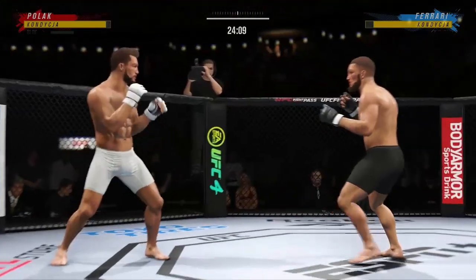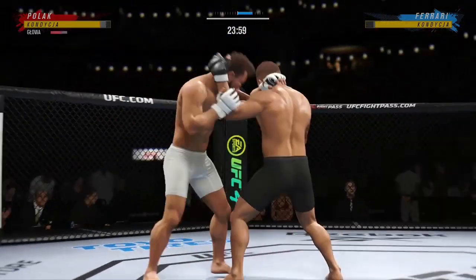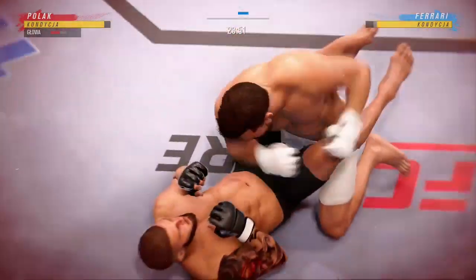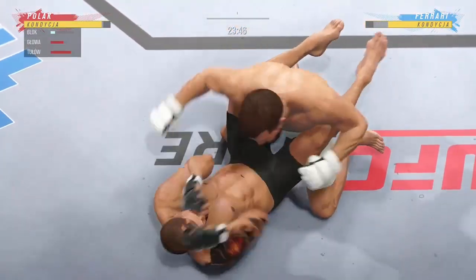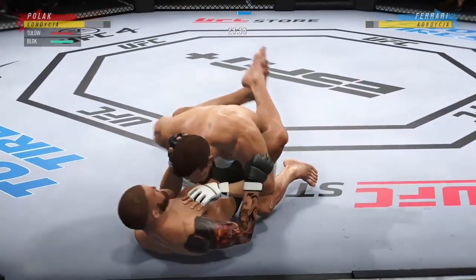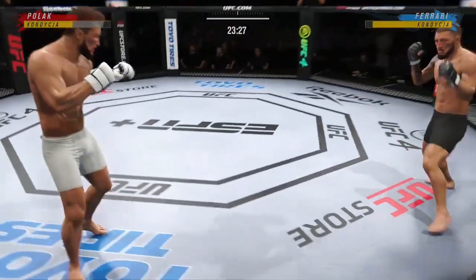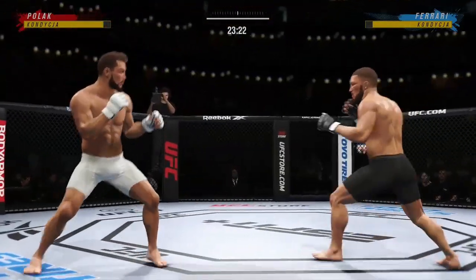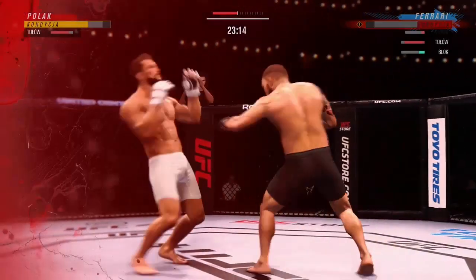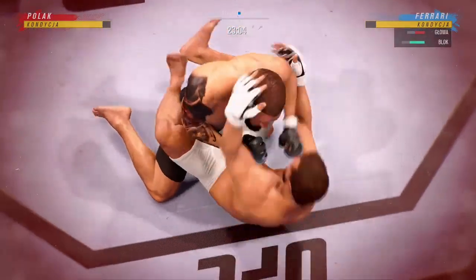Look at him chopping the wood — chop the wood with those leg kicks. Big punch lands over the top. Look at how he turns his hip over the top — he's full-time. The biggest shot he's landed all night: a massive uppercut lands.